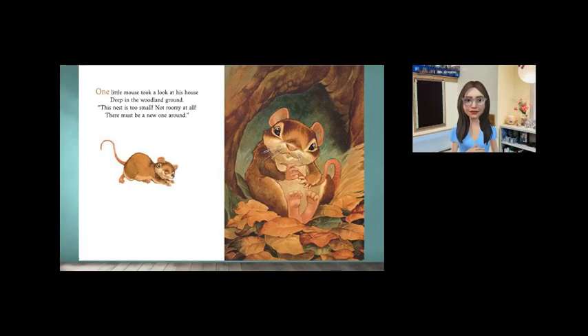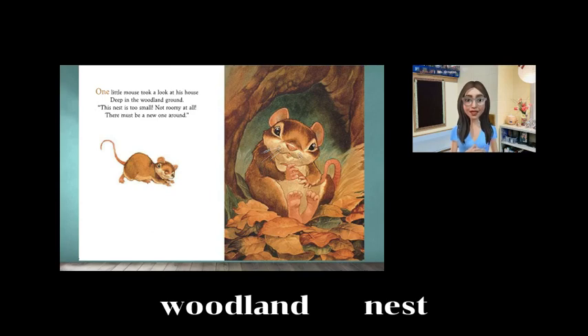One little mouse took a look at his house, deep in the woodland ground. This nest is too small, not roomy at all. There must be a new one around.